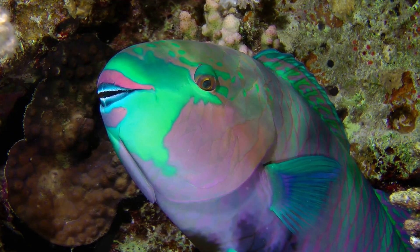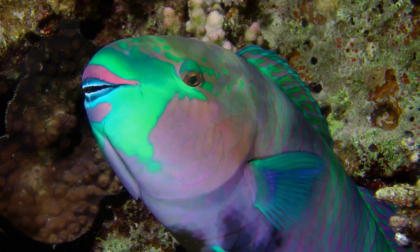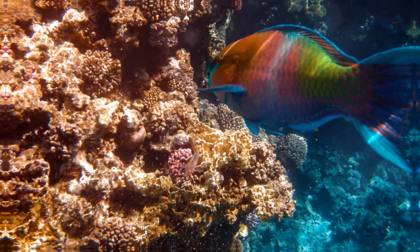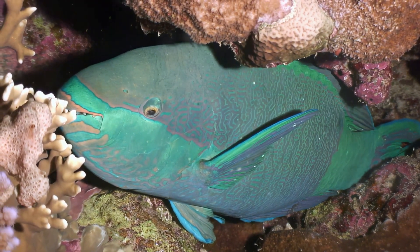They're like the ocean's rainbow painters. Just look at all those vibrant colors. Parrotfish come in a dazzling array of hues, making them one of the most eye-catching fish in the sea. Look at all those bright colors! And guess what? These colors can change throughout their lives.